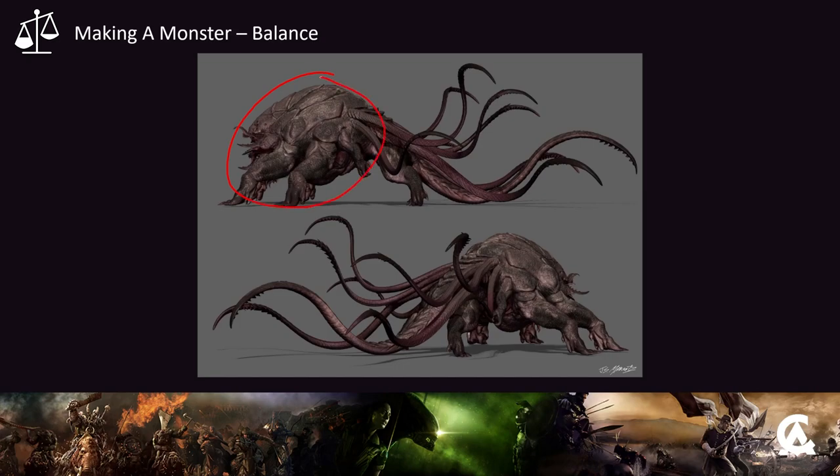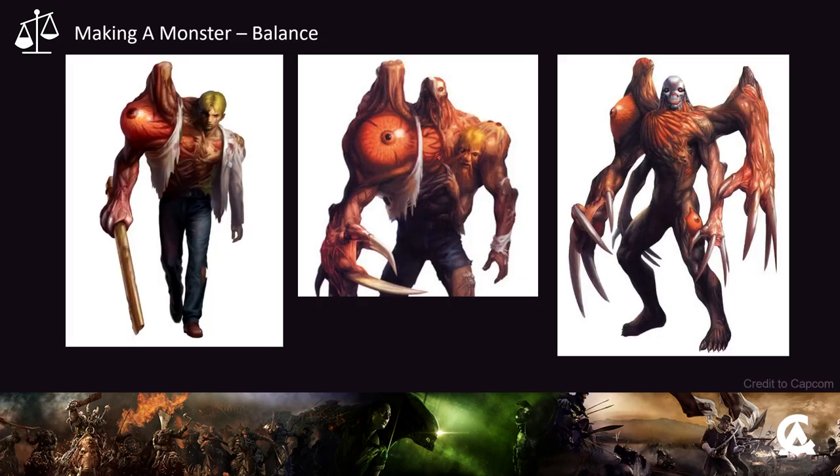This guy kind of breaks the rules we've been talking about - there's purposeful imbalance in this design. He's unbalanced because he's mutating, which is by design. His imbalance is successful because we're evoking an emotional response. Imbalance in design can usually evoke horror or fear - there's something not quite right, something's wrong. This is Berkin from Resident Evil 2. He's monstrous as he becomes infected, but he slowly becomes symmetrical as he perfects himself over time, as he evolves.